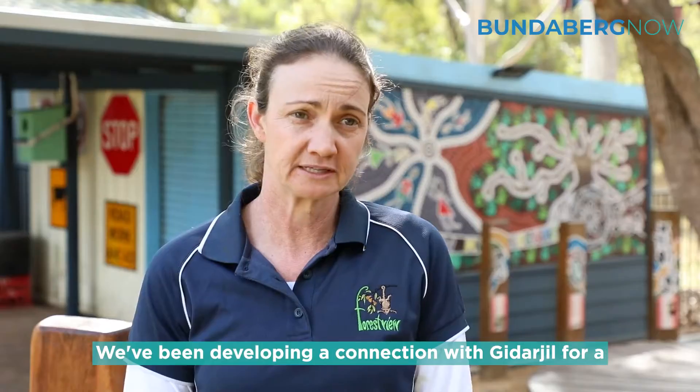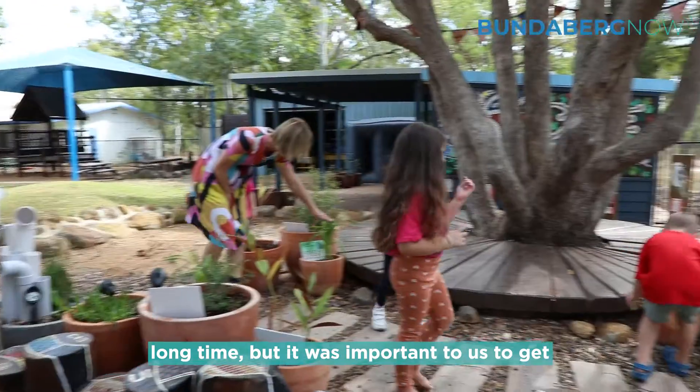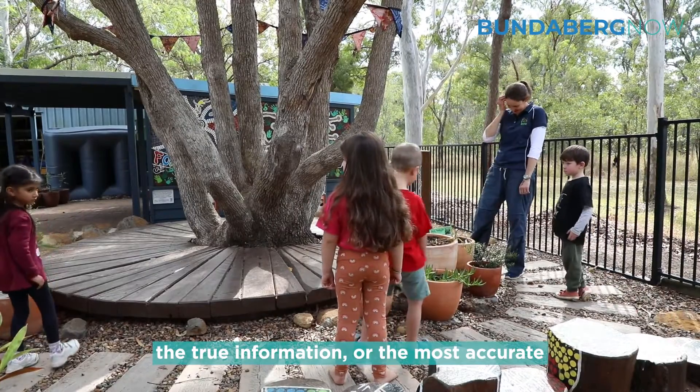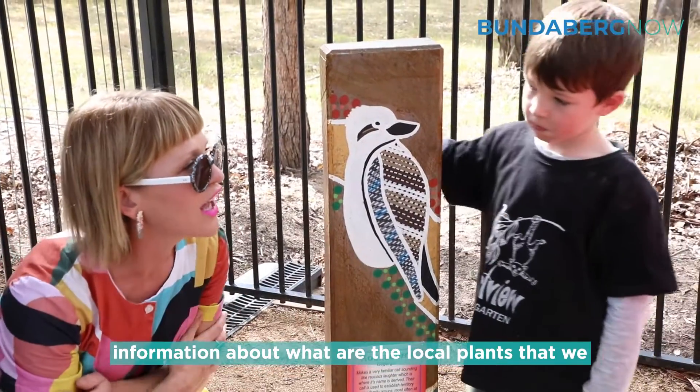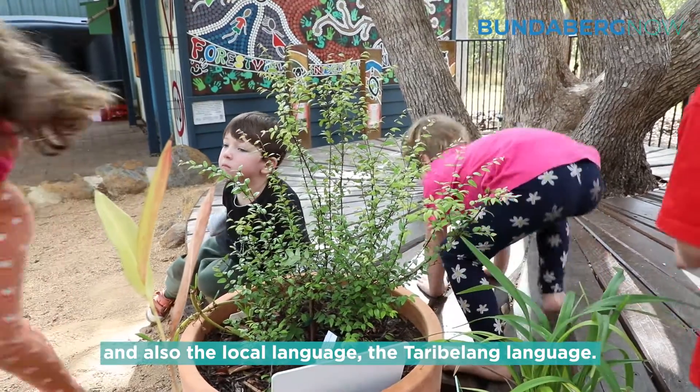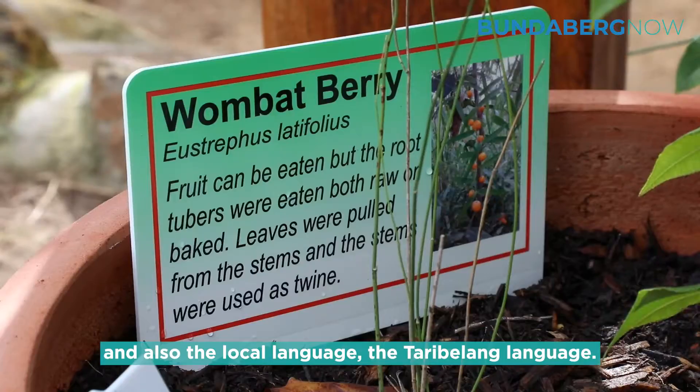We've been developing a connection with Godadjal for a long time, but it was important to us to get the true and most accurate information about what are the local plants that we have here in our country, and also the local language — the Tarabalang language.